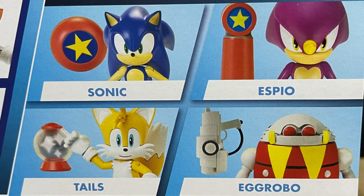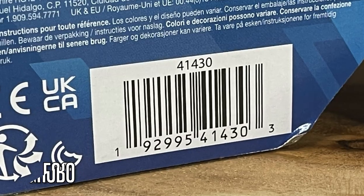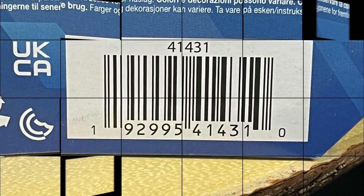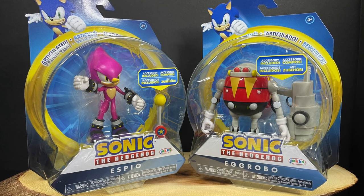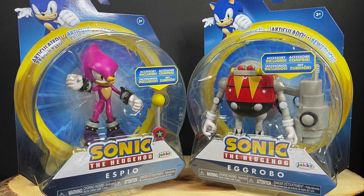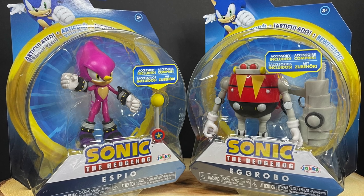Here's the rest of the characters in this particular wave. They are starting to hit Target store shelves now, and that is where I found mine. Here are the individual barcodes so you can take them in the store and find them yourself. So this is going to be fun — sit back, relax, grab yourself a nice hot cup of coffee. This is a look at the brand new World of Sonic the Hedgehog's Espio and Egg Robo by Jax Pacific.